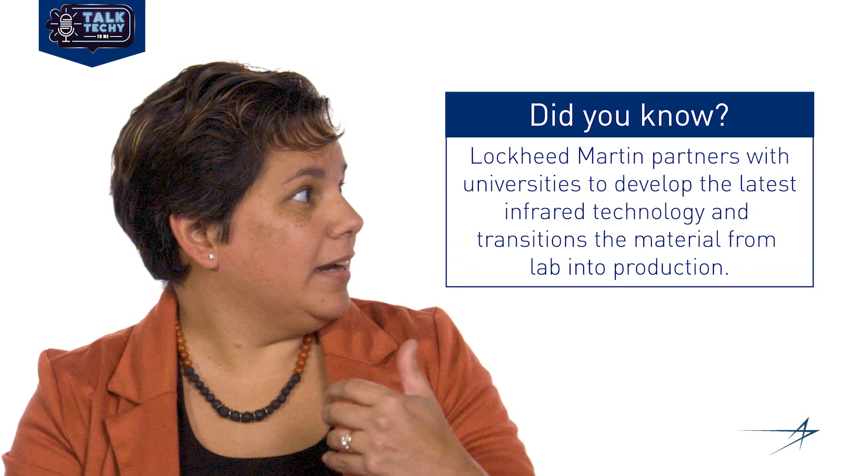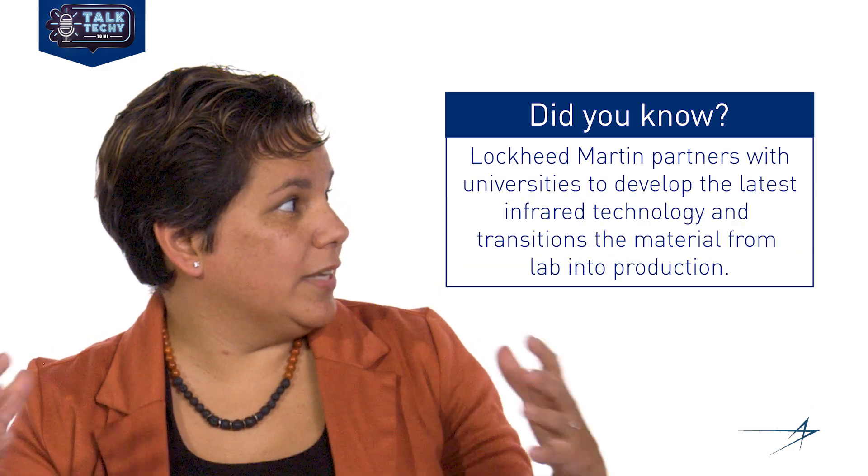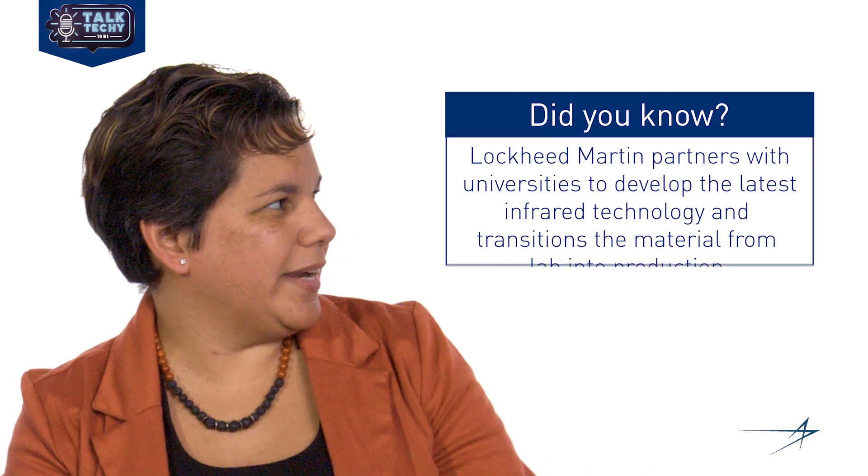So like a three for one deal. Exactly. So what is the second type of infrared you were talking about? The second area is actually from the optics perspective. Now that you have these multi-band infrared detectors, you need materials that transmit over this entire spectral range. If you look at the type of materials today that have this very broad transmission, it's very limited in your selection. So we are actually developing the next generation materials that can transmit over this very broad infrared spectral range.